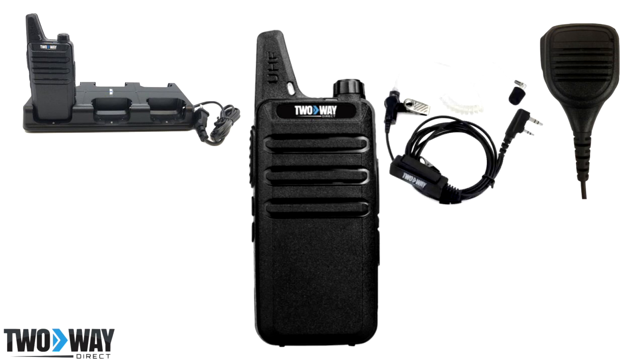For a more discreet form of communication, the Two-Wire Surveillance Kit Earpiece is a great option. Simply clip the wire to your shirt and wrap the clear coil around your ear. A memory foam ear tip is included in order for this earpiece to form to your ear canal.